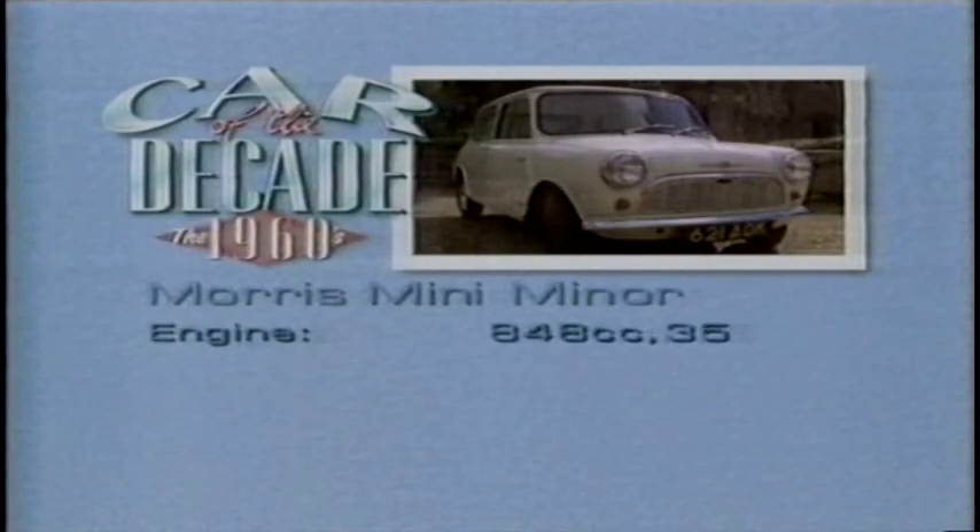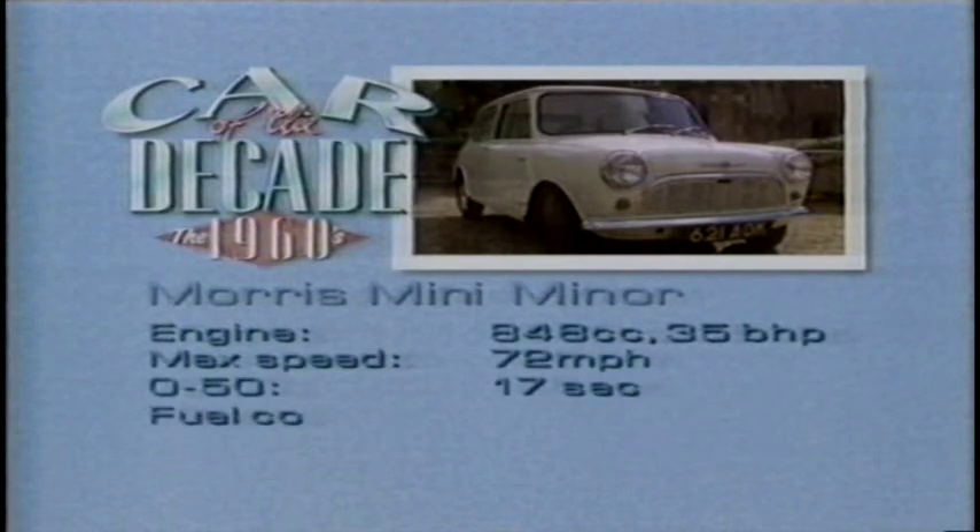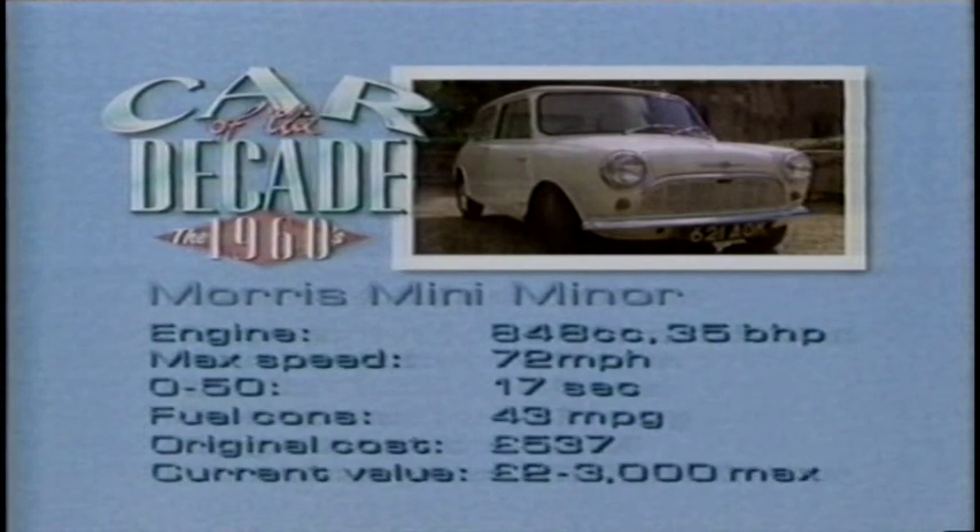The Mini had an engine of 848cc producing 35 brake horsepower. Its top speed was just over 70 miles an hour, the 0-to-50 acceleration figure was 17 seconds, and average fuel consumption was 43 mpg. The car originally cost £537, and it's now worth between two and three thousand pounds.